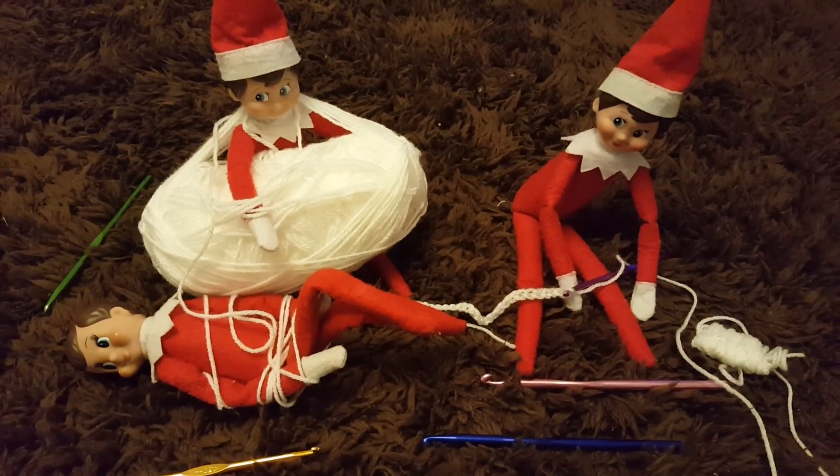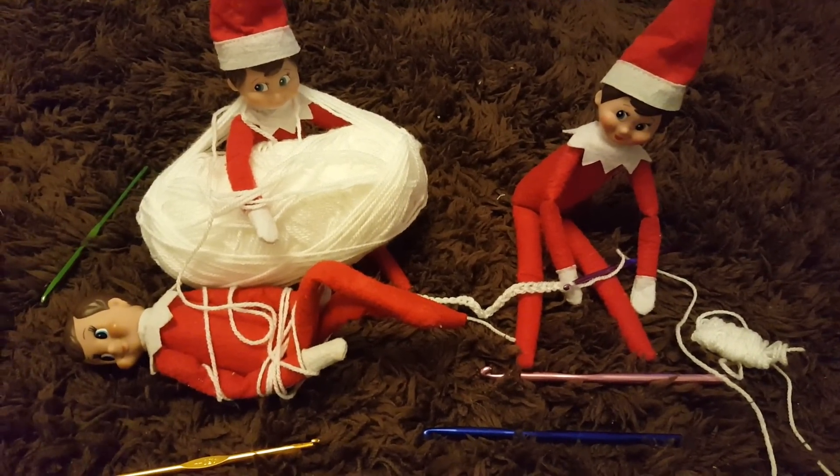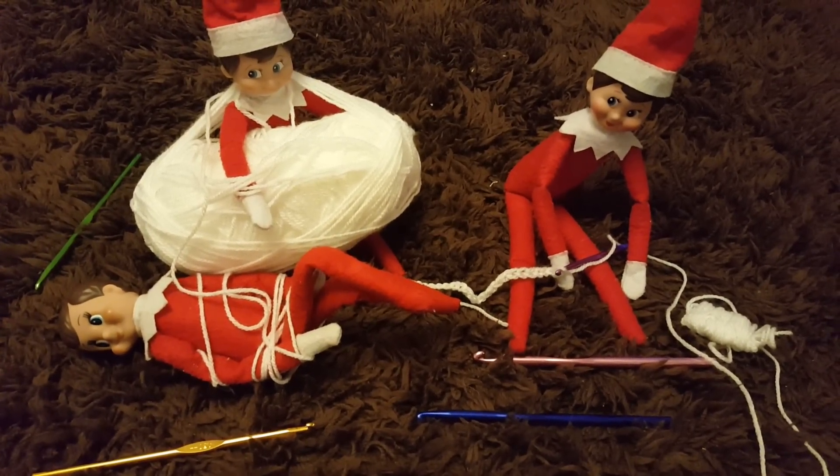What do you think? What has your Elf on the Shelf been up to today? Please leave me a comment below to let me know, and don't forget to subscribe if you haven't already, and give the video a thumbs up if you enjoyed it. I'll see you soon guys, bye!